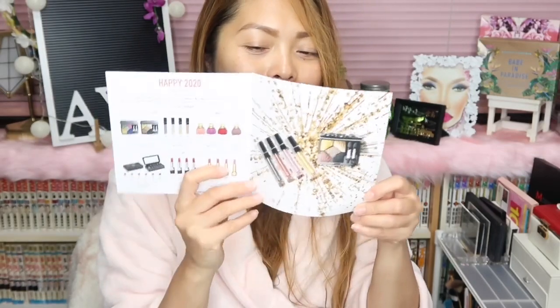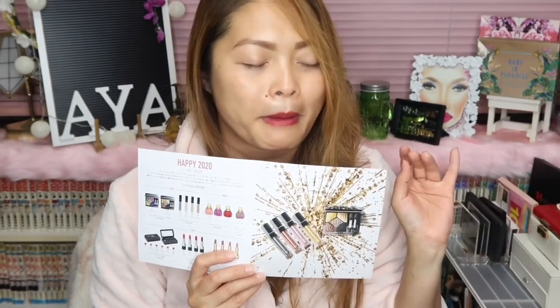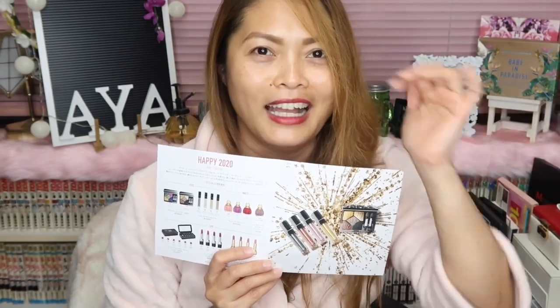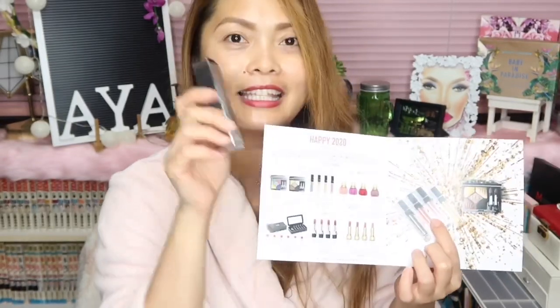The next product is from Dior. This is their Happy 2020 Holiday Collection. There are so many items from their collection that would make you want to buy everything — if you can't control yourself, you'll be in trouble! But I managed to control myself. The one I chose is the Dior Show Liquid Mono, which comes in four different shades.